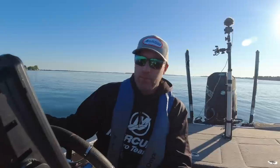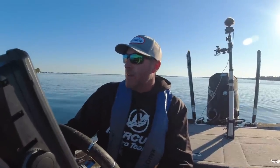Hey guys, Small Mouth Crush. I got the day off and it's beautiful. And most anglers would want to go run to productive areas and go smash them. Believe me, I want to today.